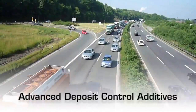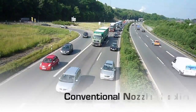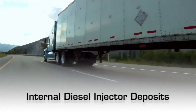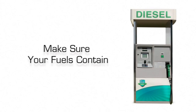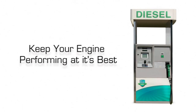Newer, more advanced deposit control additives can solve the engine deposit problems of today. Not only do they control conventional nozzle coking deposits, but can also prevent and remove internal diesel injector deposits. So whether you're running on old or new diesel engine technology, make sure your fuels contain the right performance additives to keep your engine performing at its best.